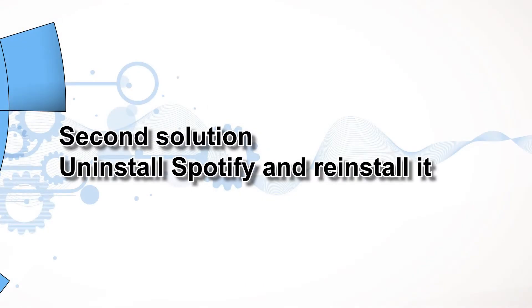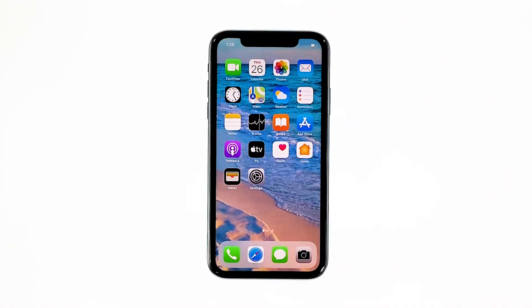Second solution: uninstall Spotify and reinstall it. Another effective solution to this problem is uninstalling the app in question. Doing so will remove all its associations with the firmware and other apps. After that, reinstall the app to make sure you have the latest version. Here's how you do those things.